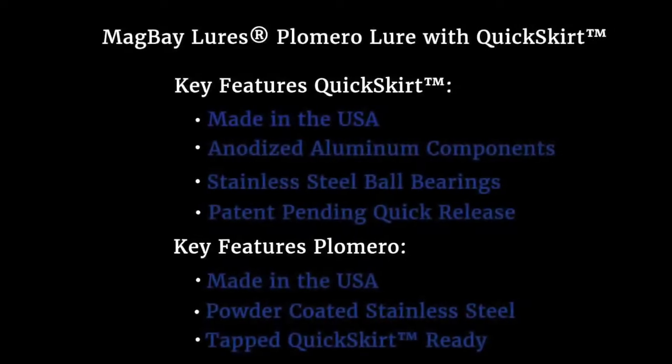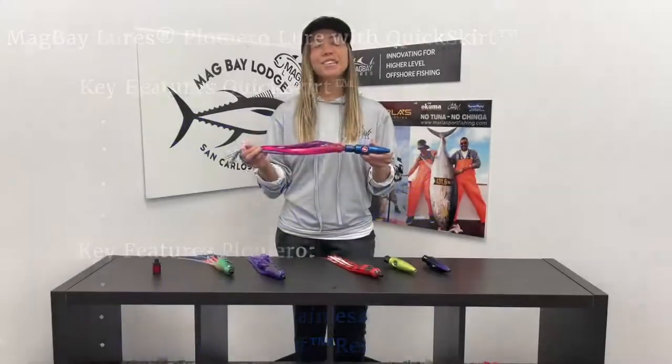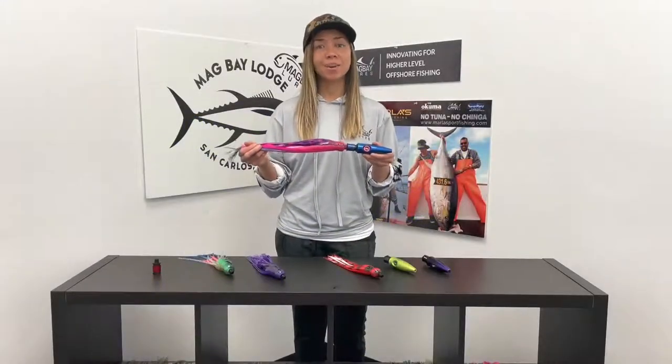Below are a couple of our key features. And here is a close-up of our lure and the quick skirt system.